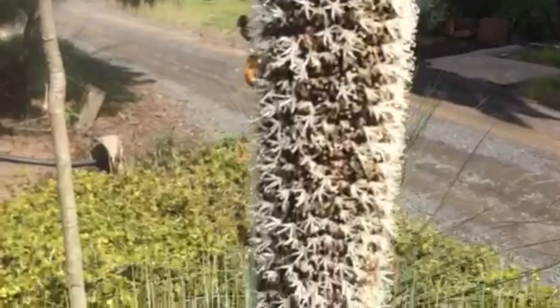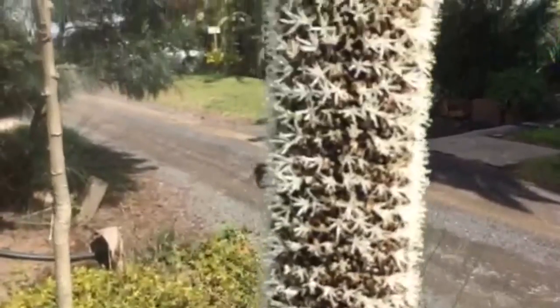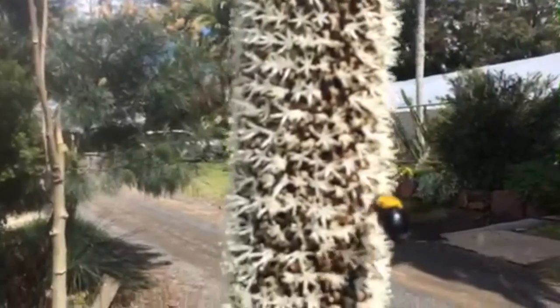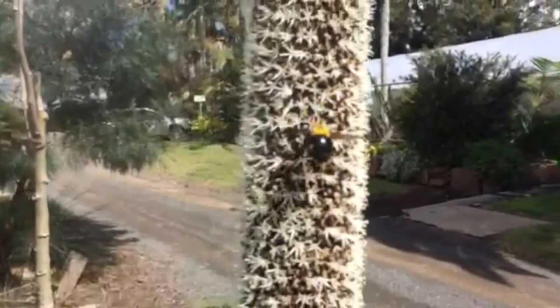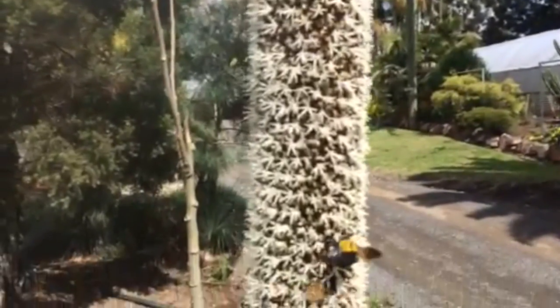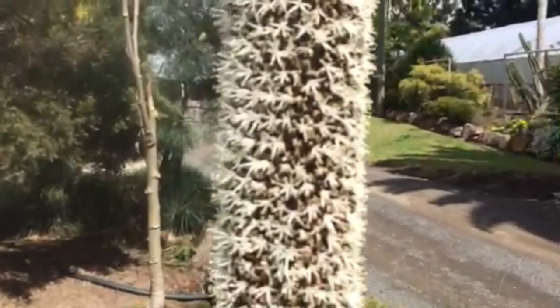There were native bees and honeybees. We even had the big native carpenter bee visiting this particular flower spike, as well as honey eaters. It just attracts so many different nectar feeding insects and birds. They really are fabulous for attracting birds and bees to your garden.